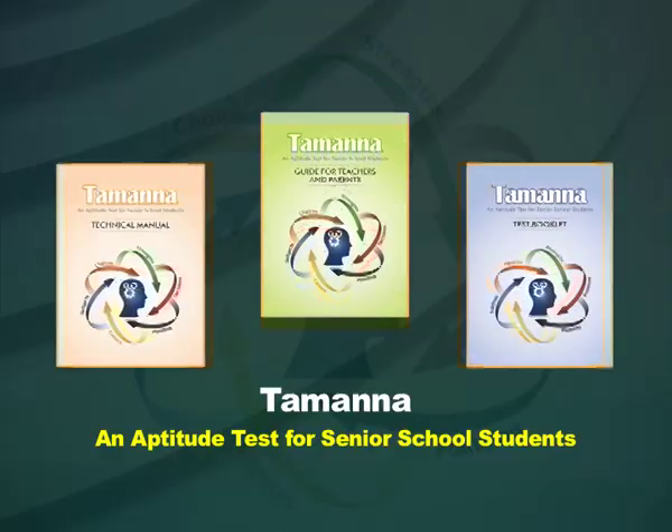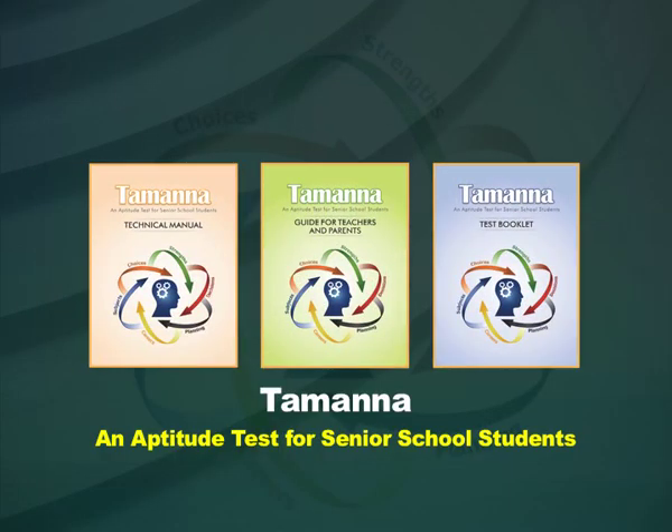Hello friends, today we will orient you to the aptitude test named as Tamanna, an aptitude test for senior school students.